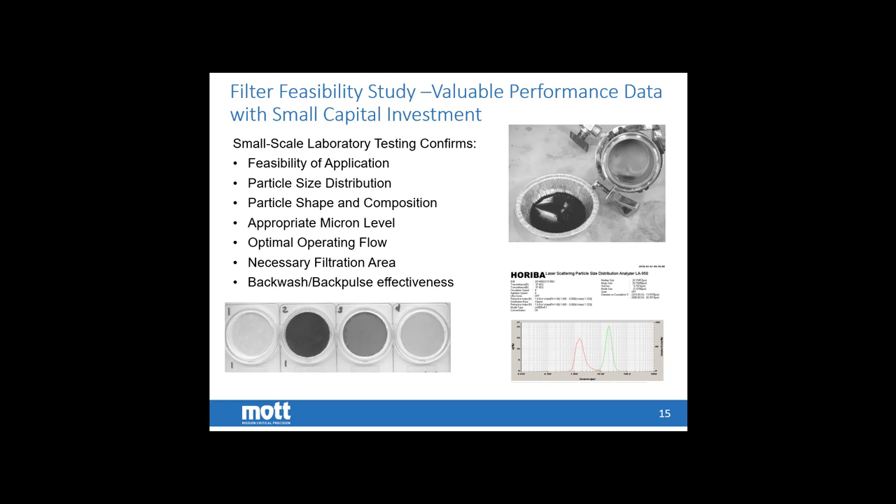The filter feasibility testing is done at the Mott Lab in Farmington, Connecticut, and yields key critical performance data. We take a look at the solids, look at a particle size distribution as shown in the bottom right image on the screen. From that PSD, we are able to accurately select the media grade to perform filtration. We then perform that filtration in-house — running a liter, a gallon, or more of your exact slurry oil — looking for operational flux, backwash effectiveness and repeatability. From that flux, we can calculate the necessary required filter area.